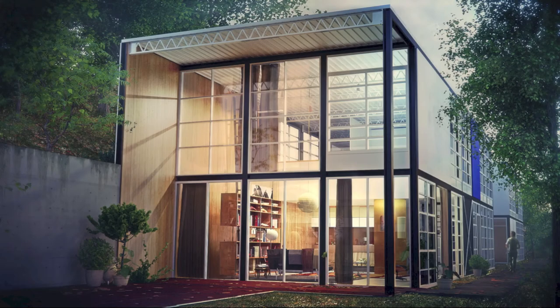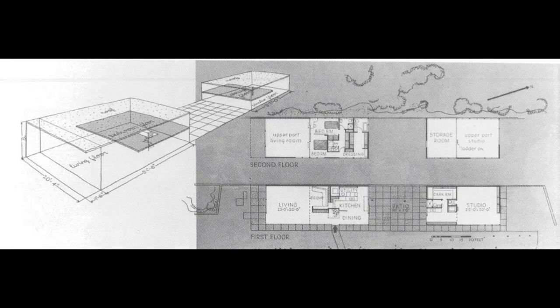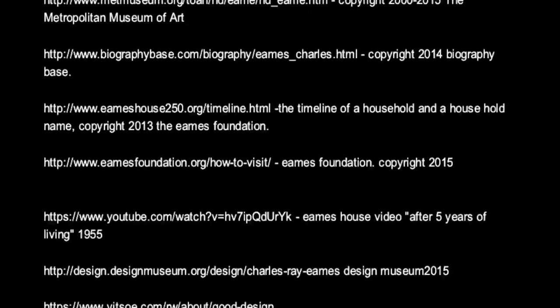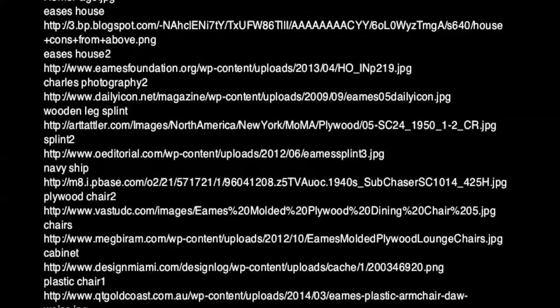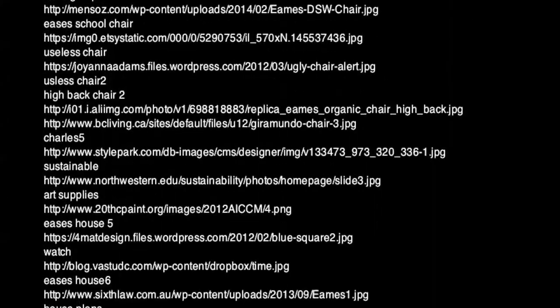I believe I can carry out these practices into future projects of my own, which will hopefully assist in how confidently I deliver my work to any client I may encounter in the future. Thank you very much.